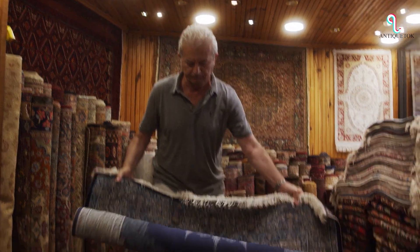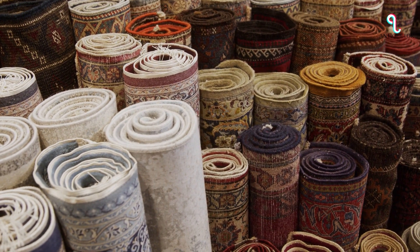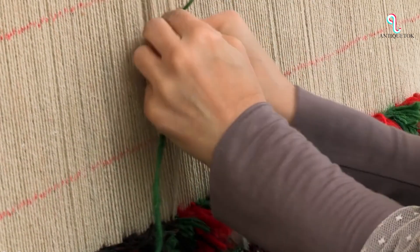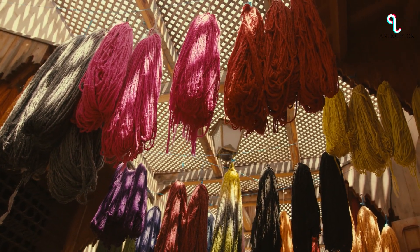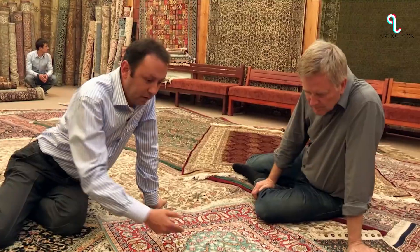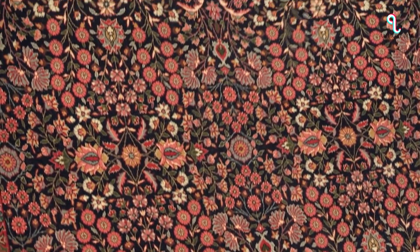Turkish Rugs. Antique rug dealers have found that large Turkish rugs with soft or uncommon colors are popular among interior designers. Ivory, pale blues, soft yellows, greens, and chocolate browns are particularly sought after, especially in larger rugs. Turkish rugs are known for their high-quality, intricate designs and durability, hand-woven using techniques passed down through generations, and made from natural fibers such as wool and cotton, often dyed with natural plant-based dyes. While traditional Turkish rugs can be quite expensive, more affordable machine-made options are also available, offering the same intricate designs and beautiful colors.